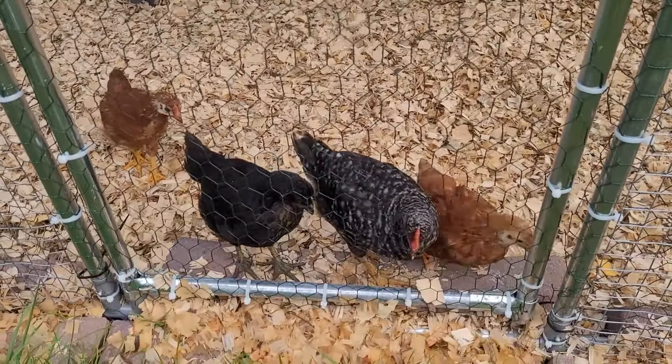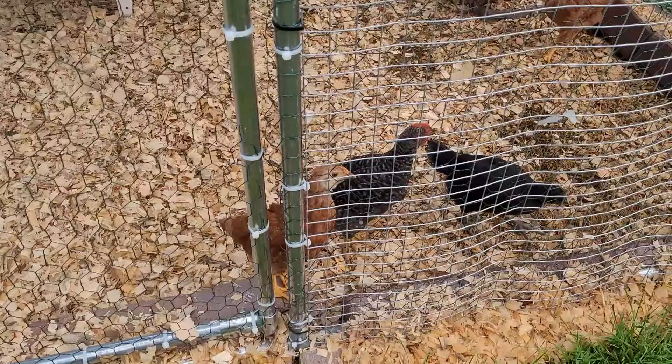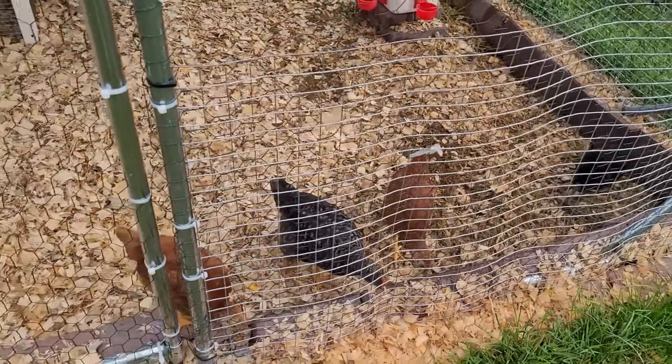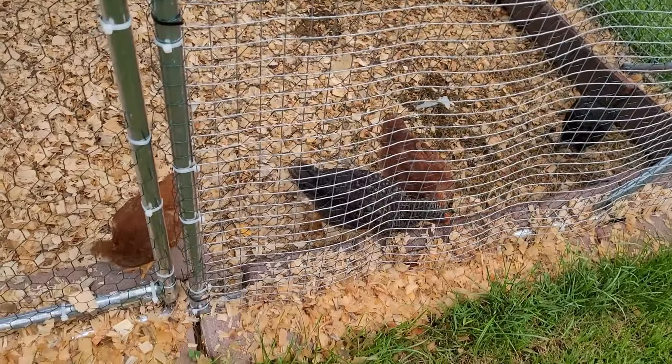And here we have some new additions to the homestead — these are our four chicks. Two of them were born June 18th and the other two June 19th and June 20th. This is their stationary static run coop, and I'm just loving having these chickens here right next to the garden.